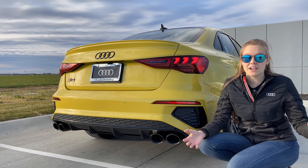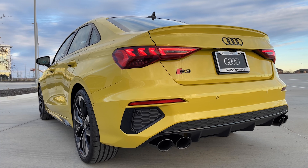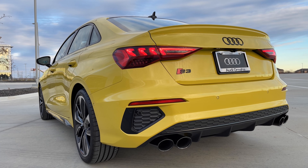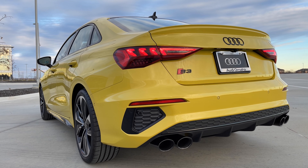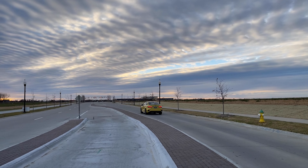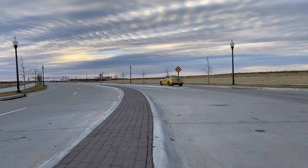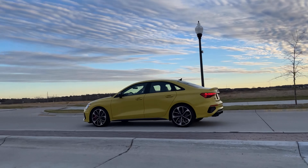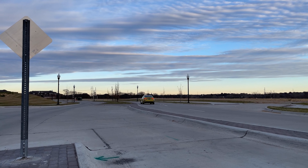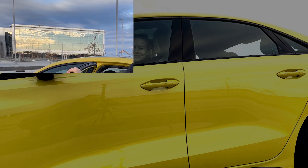Since it's an S3 and it is a sport model, let's go hear what it sounds like.